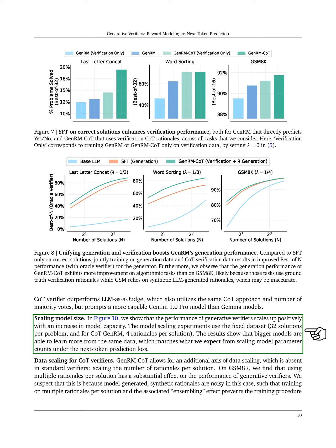Regarding model size, we demonstrate that the performance of generative verifiers increases positively with larger model capacities. Our experiments, which use a fixed dataset, reveal that larger models learn more effectively from the same data, aligning with our expectations based on the next-token prediction loss.